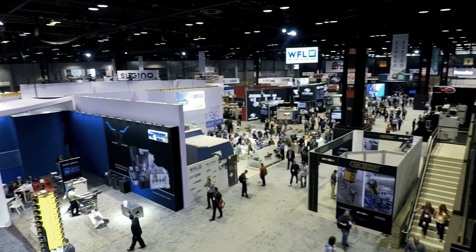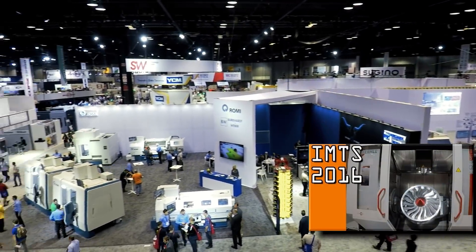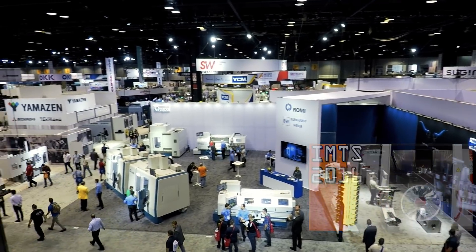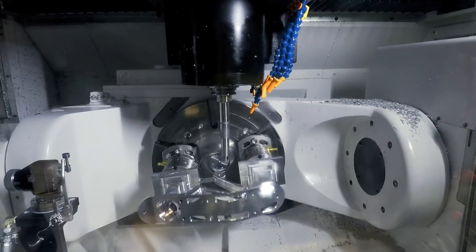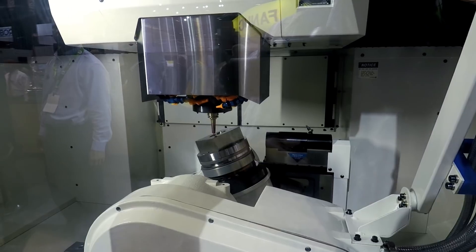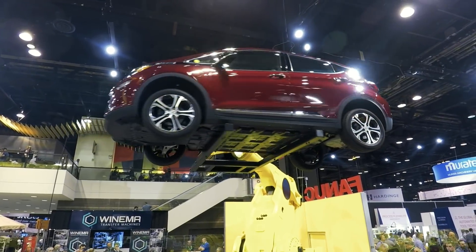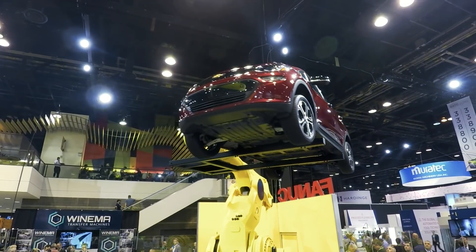If you've never been to IMTS before, there's a card here to when we attended two years ago in 2016. Stick around, folks — we've got a full-length video coming of everything we saw at IMTS 2018: tooling, technology, machining centers, automation, and things like a robot that can pick up a car. Hope you enjoy it, folks. Take care — see you soon.